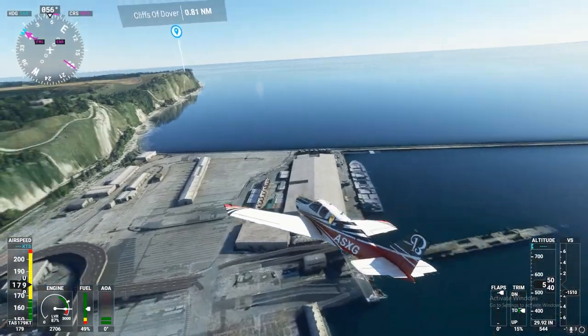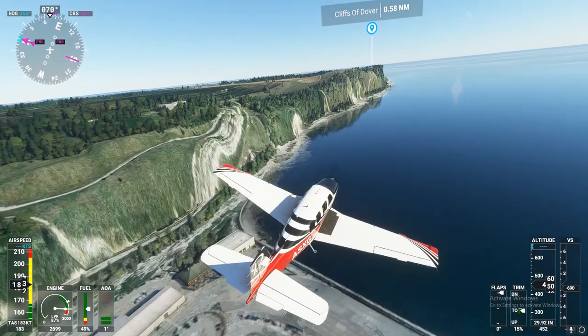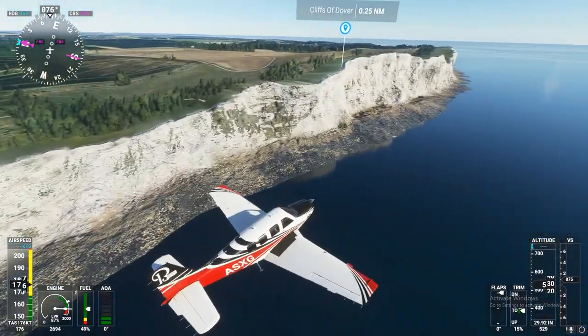Beechcraft Sierra X-ray Golf, contact London Center on 118.475. Going to 118.475, Beechcraft Sierra X-ray Golf.